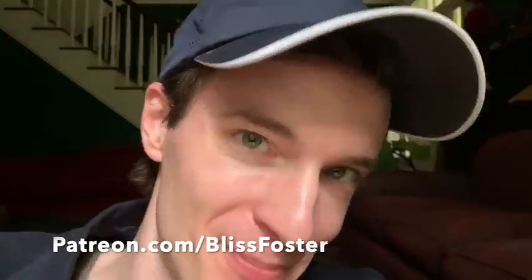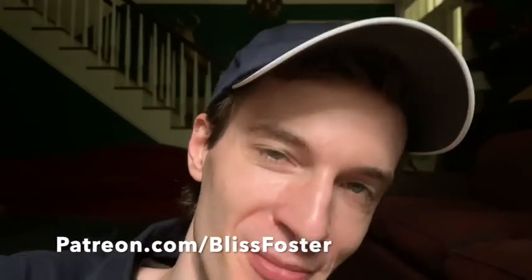You should join my Patreon — patreon.com slash blissfoster. Thank you, please do that.